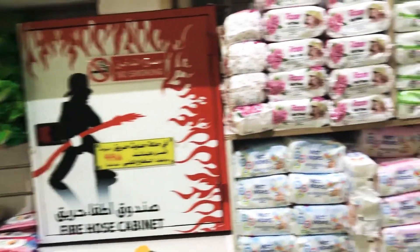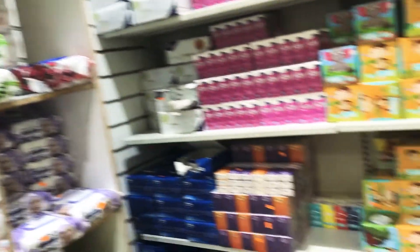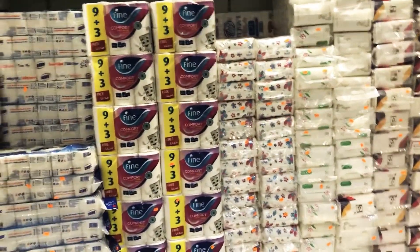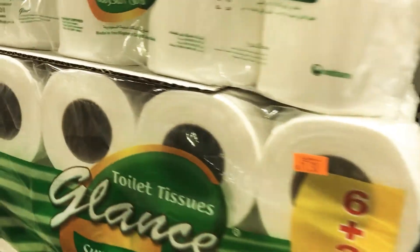This is my most favorite section: the wipes section. Each pack costs only five riyal. I buy them in bulk because they have a nice fragrance and are a must for cleaning. The tissues and wipes are really really cheap and affordable.